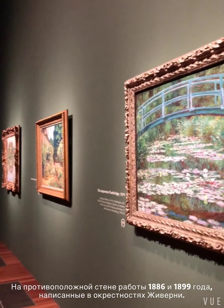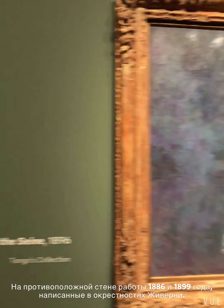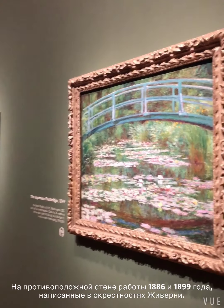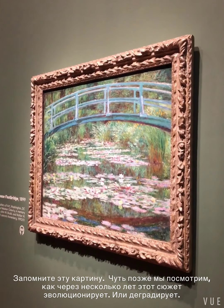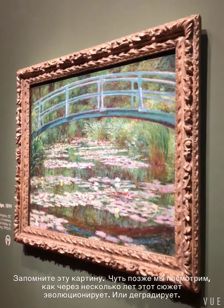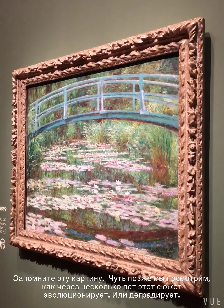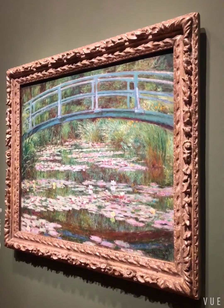Also in the first room, these four paintings — two of them earlier, from 1986, Morning on the Sand, and the Japanese Foot Bridge from 1899. I'd like to show you this painting so that you can compare it later on to his later version of the same subject matter, and its remarkable transformation, or perhaps degradation.